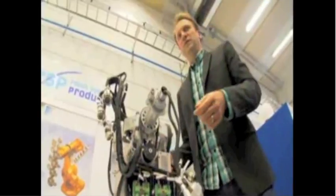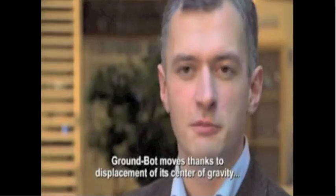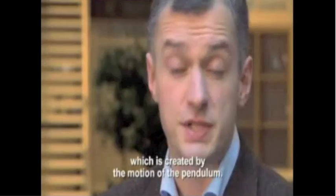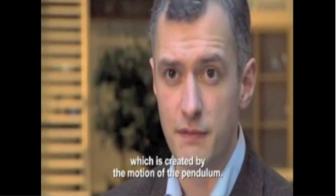This is the first TV show to reveal what makes the spy sphere roll. This is the inside of GroundBot. The GroundBot moves thanks to the displacement of its center of gravity, which is created by the motion of the pendulum.